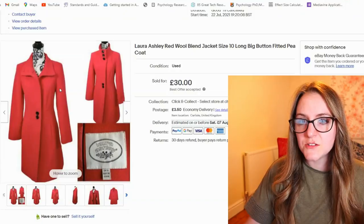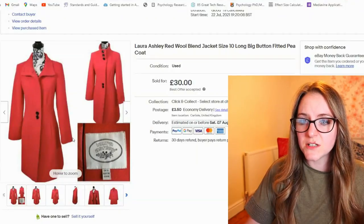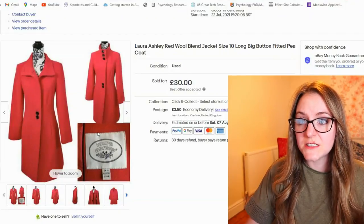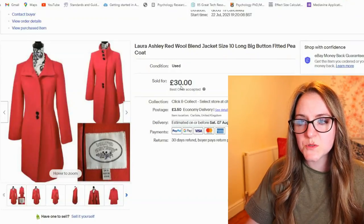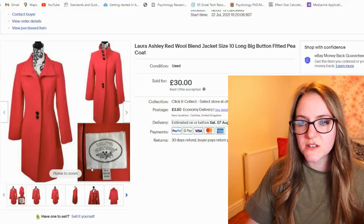This one I believe is actually being returned because the lady said it was too big, which is fair enough. It's absolutely lovely condition — a vintage Laura Ashley wool jacket. I took an offer of £25 on it, but I'm sure it'll sell again no problem.